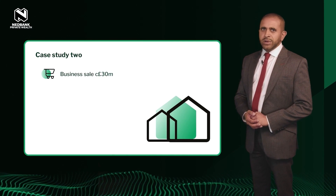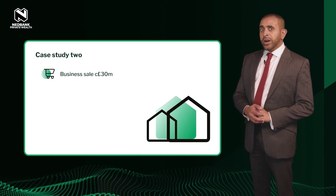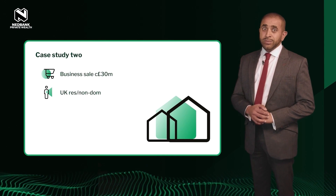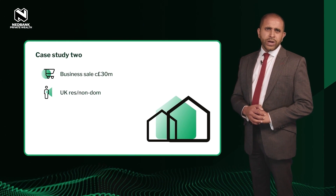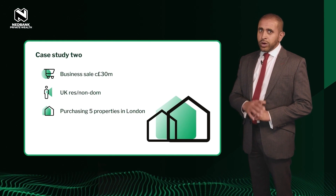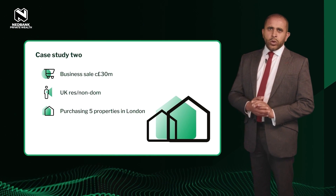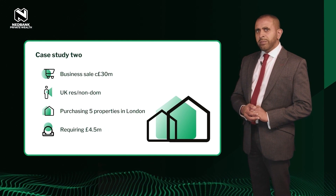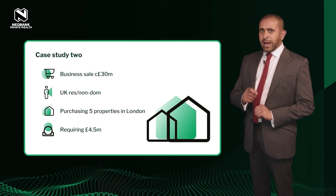In the second example, we have a client who sold his business in 2017 for 30 million pounds — a majority of the proceeds are held with us offshore. The client is a UK resident non-domicile for tax purposes, and his onshore UK income is minimal. To plan for his future and generate more onshore UK income, he wanted to buy five high-yielding buy-to-let properties in London, on average delivering gross rents of circa 10% per annum.